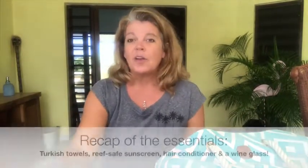So those are the essentials that I keep in my beach bag: Turkish towels, reef-safe sunscreen, and some kind of conditioner that I leave in for my hair. And of course a beverage glass, because you never know when somebody's going to bust out a bottle of Prosecco and you're going to have an impromptu party on the beach. People are great at bringing wine to the beach — they're not always great at bringing cups. So if you have your own, you always know you're covered.